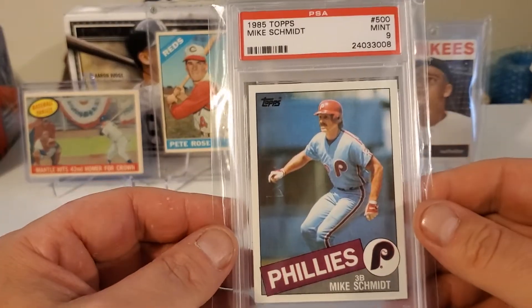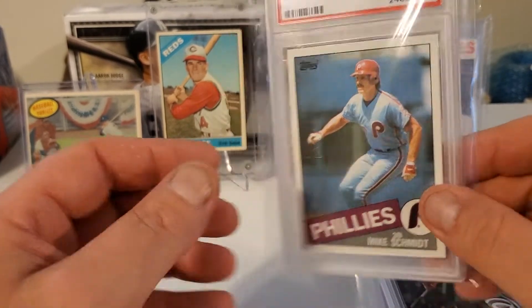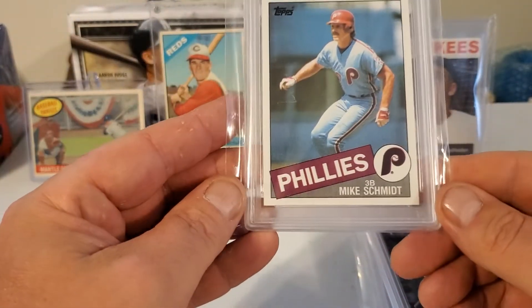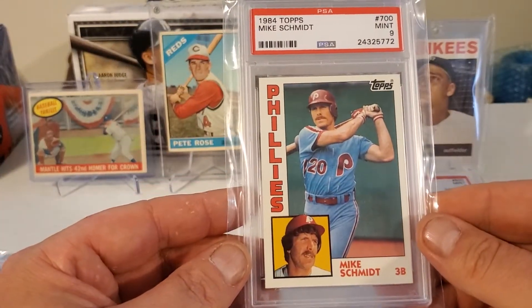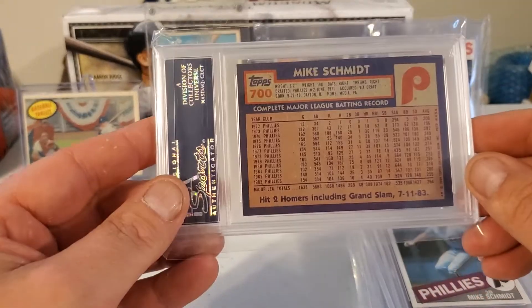Here's a nice Mike Schmidt 1985 Topps in a 9. It's got like a little mark right there, or it probably would have graded higher — this thing looks very good. Next up we got a 1984 Topps Mike Schmidt in a 9, also a nice card.